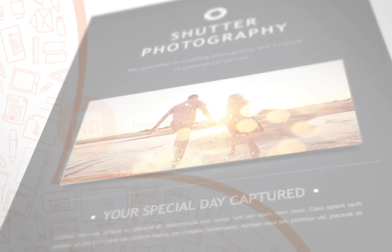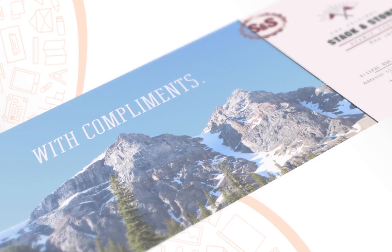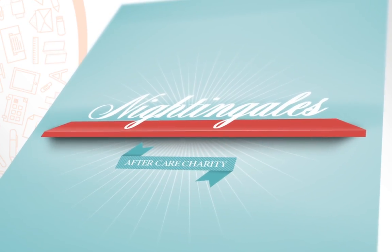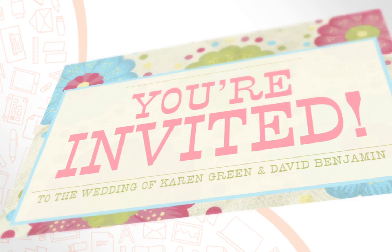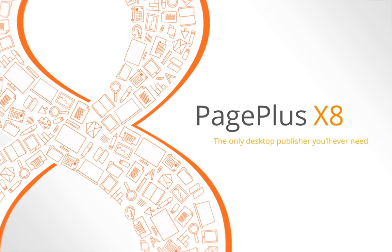All this and more makes PagePlus X8 simply unbeatable for creating the highest quality documents for your business, charity, club, or for yourself. PagePlus X8 — the only desktop publisher you'll ever need.